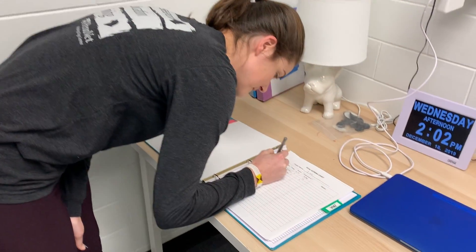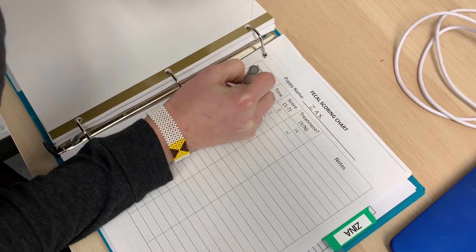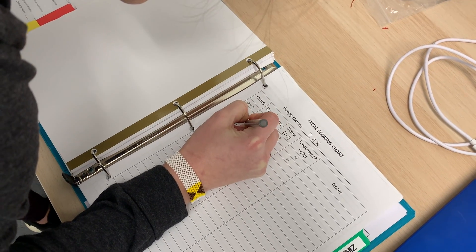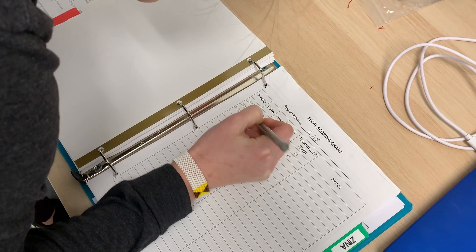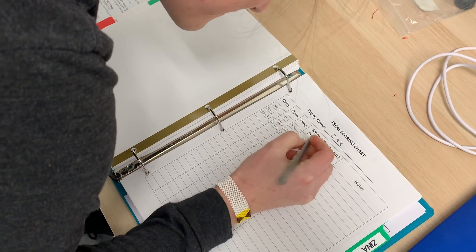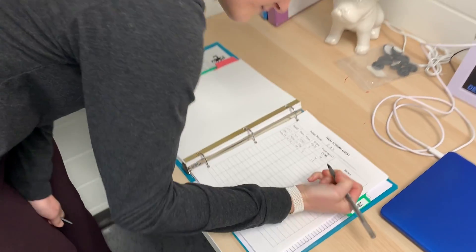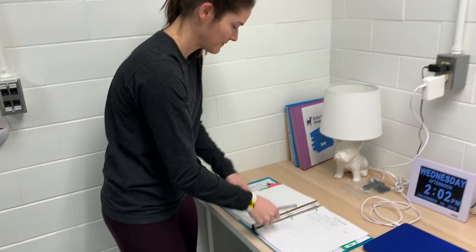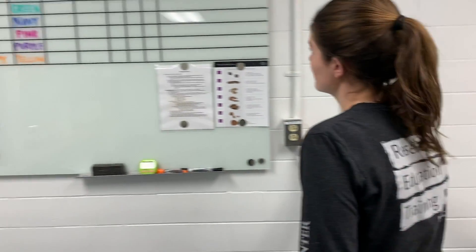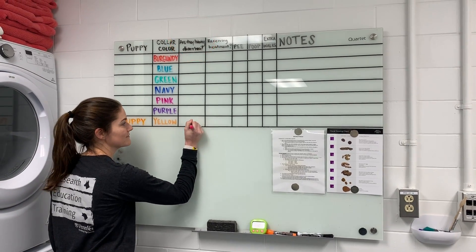Record it in the medical binder by filling in your net ID, the date, time, fecal score, and under treatment put no. There is a page for each puppy in the medical binder. Next, be sure to make a check on the whiteboard so that other shifts know about the instance, and put it in the computer when you're signing out.